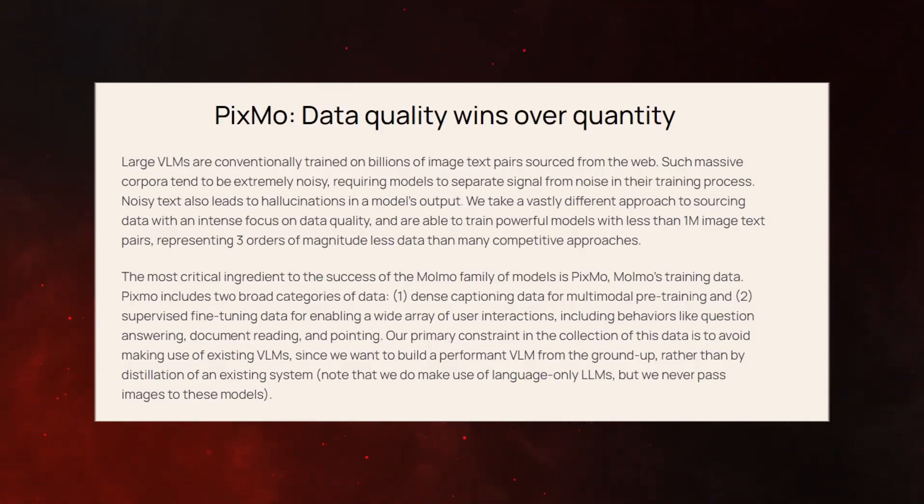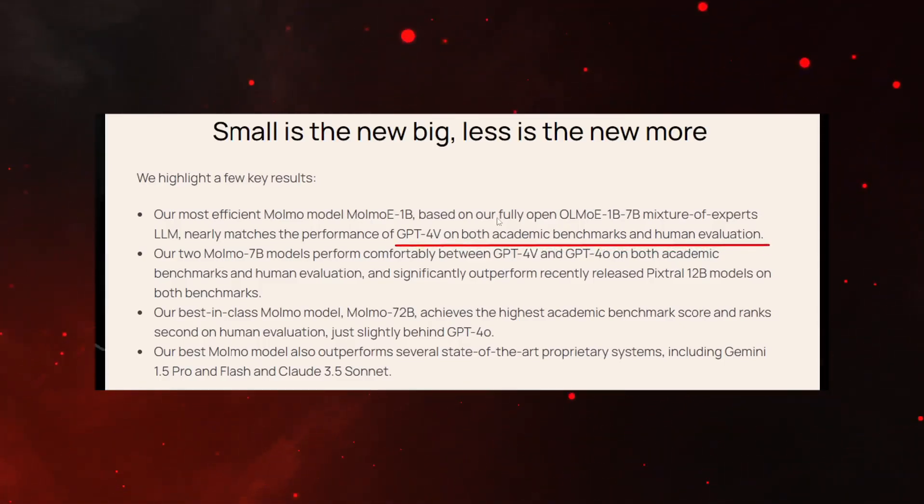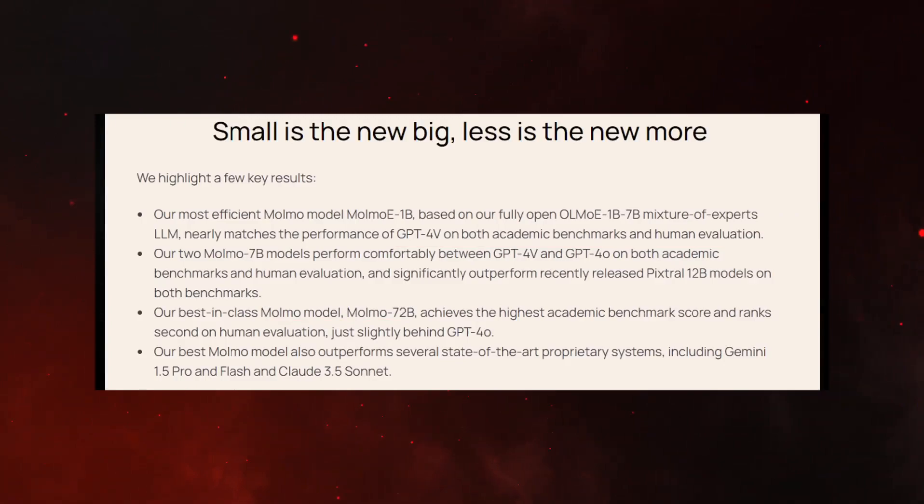One big factor is the quality of the data used to train Malmo. While most AI models rely on massive datasets scraped from the internet, often filled with noise and inconsistencies, Malmo's developers used a much cleaner and smaller dataset. This attention to data quality over quantity has allowed the model to make more accurate predictions without the common AI issue of hallucination, where the model produces incorrect or misleading outputs. The Malmo team also employed a two-step process called PIXO: first capturing detailed captions from human annotators, then fine-tuning the model on specific tasks such as answering questions about images or pointing to specific objects.